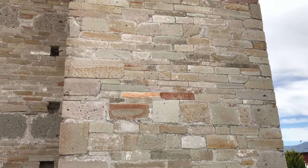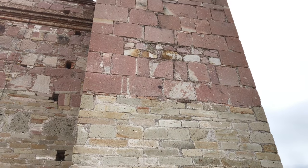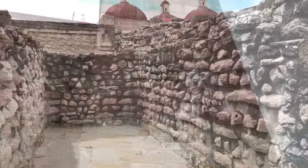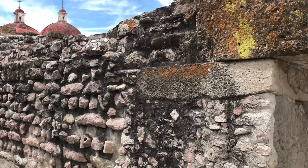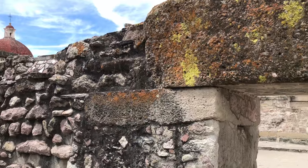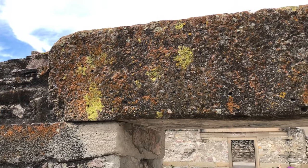Here is the church next door. You can tell that the church was built using stone that had already been cut and was found locally. And again, a very rough wall, and then a lintel weighing at least six tons.